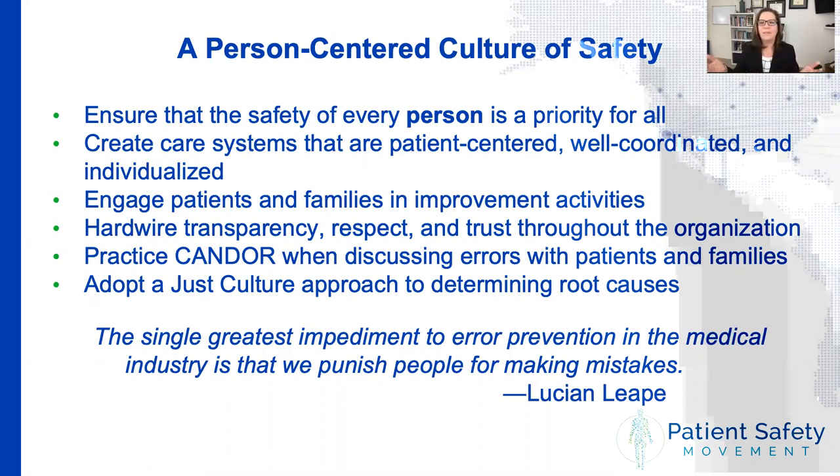Just culture is a program that provides an algorithm helping leaders walk through a particular event and decide: was this human error — in which case we figure out how to prevent it from ever happening again — was this at-risk behavior where someone stepped outside expected bounds for a good reason, perhaps due to lack of PPE or short staffing? Or was this truly reckless behavior, which we address in a very different manner? Lucian Leape once said that the single greatest impediment to error prevention in the medical industry is that we punish people for making mistakes, and that is probably the number one thing we have to address in healthcare.